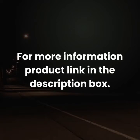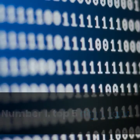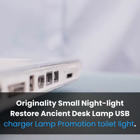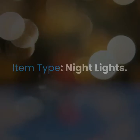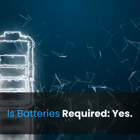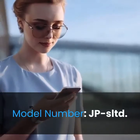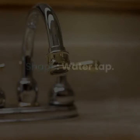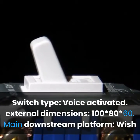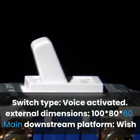For more information, product link in the description box. Number 1: Originality small night light, restore ancient desk lamp, USB charger lamp, toilet light. Item type: night lights. Usage: holiday. Batteries required: yes. Power generation: swivel. Model number: JPS LTD. Shape: water tap. Switch type: voice activated. External dimensions: 100 x 80 x 60.